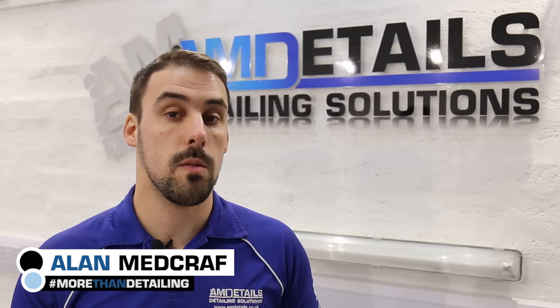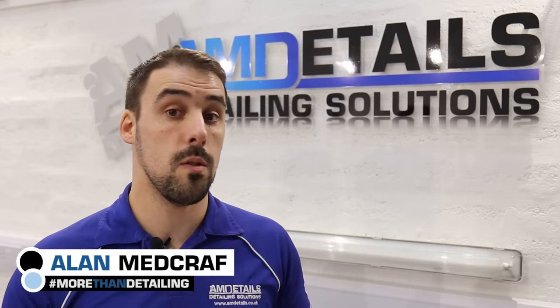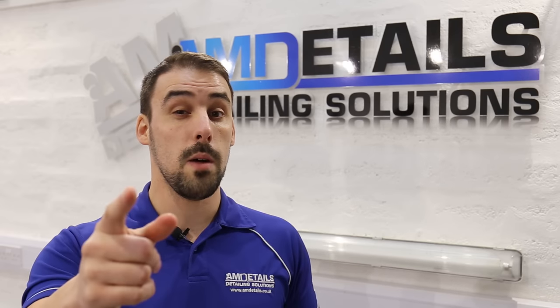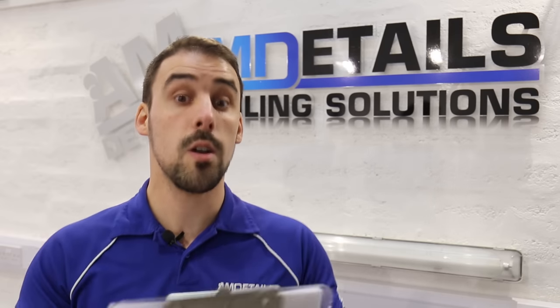Hey there guys, it's Alan at AM Details here. Last night I asked you guys to give me some questions on Instagram so that I can do them for you live in a Q&A. I have a list of questions here that Scott and I have written out. I'm not entirely sure what's on here so it's going to be a bit quick fire. Bear with me, here we go.